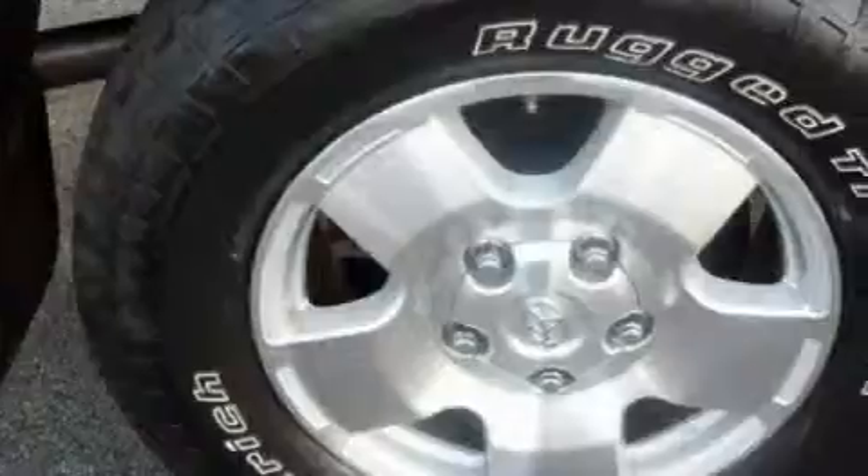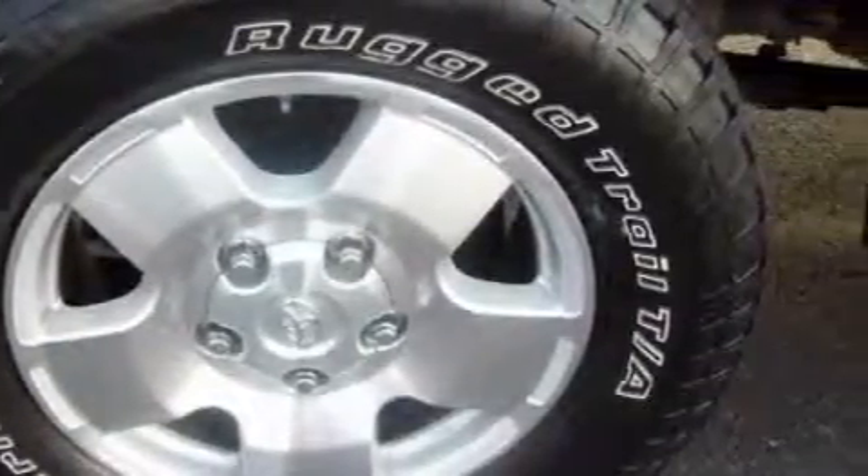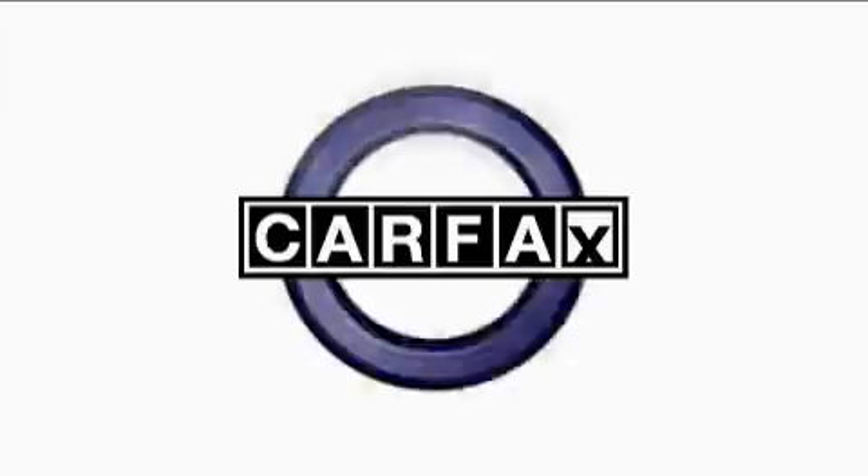The dependable eight-cylinder engine, connected to a smooth shifting automatic transmission, is solid and dependable. This truck has had only one owner, and it qualifies for the Carfax buyback guarantee.